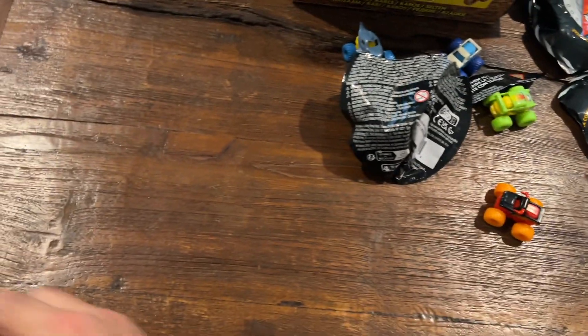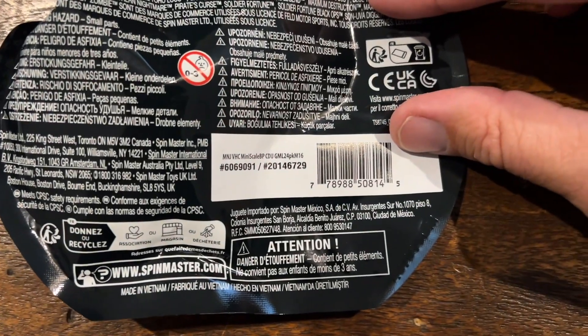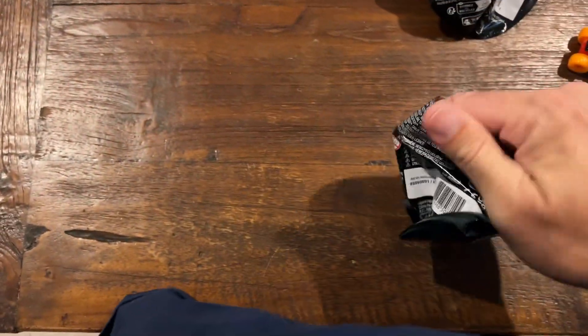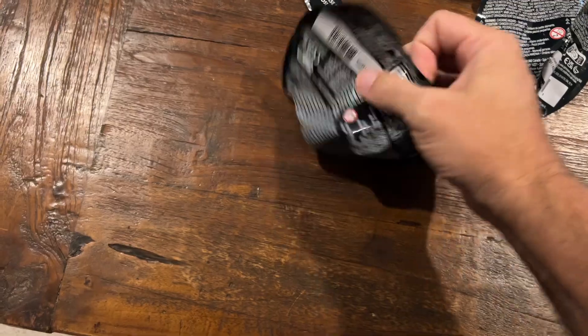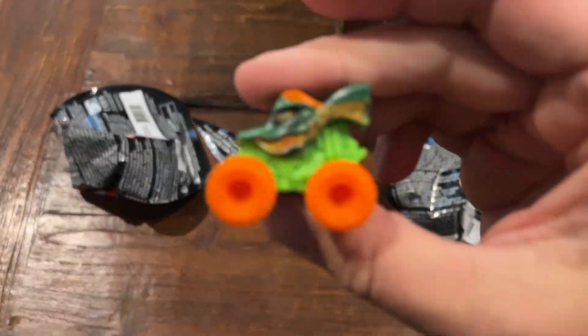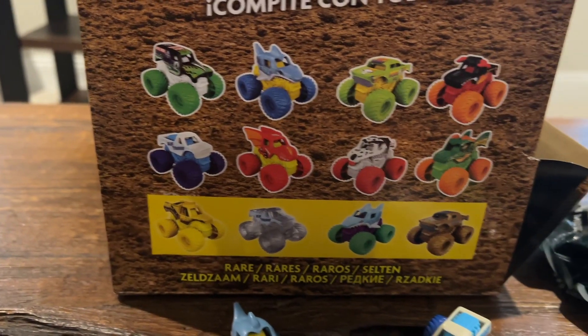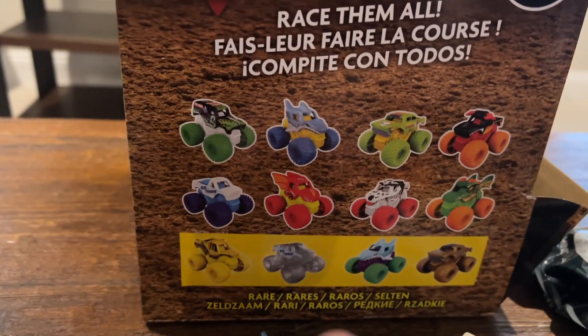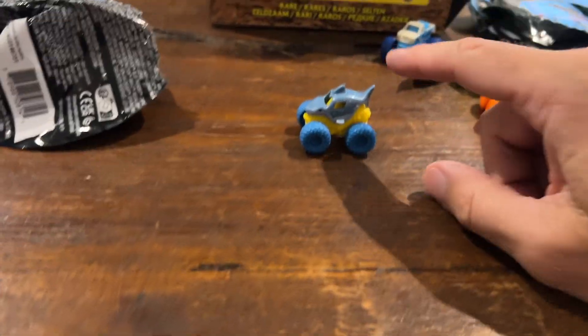Don't know what happened with the camera there. And 29 — who do we have here for 29? 29 is Dragonoid. The kids will enjoy playing with them anyway, especially since we have a little Megalodon.